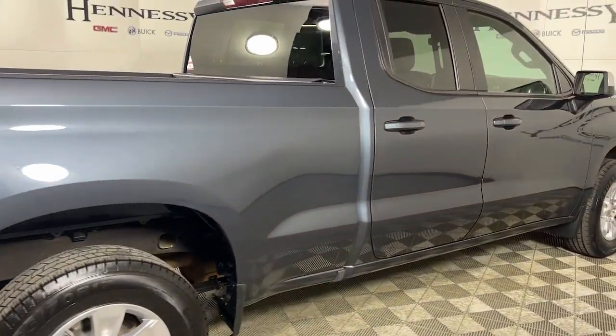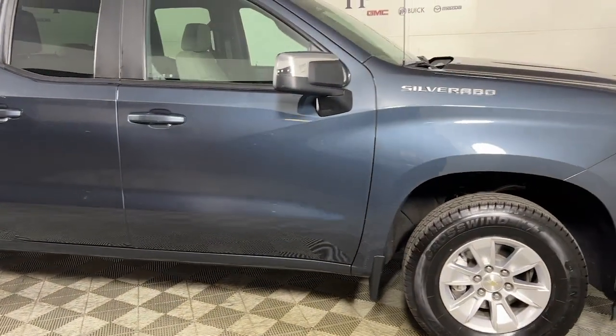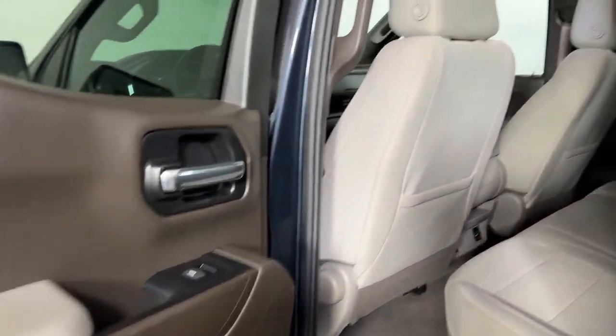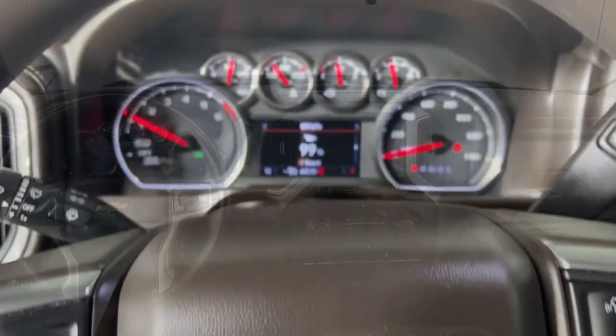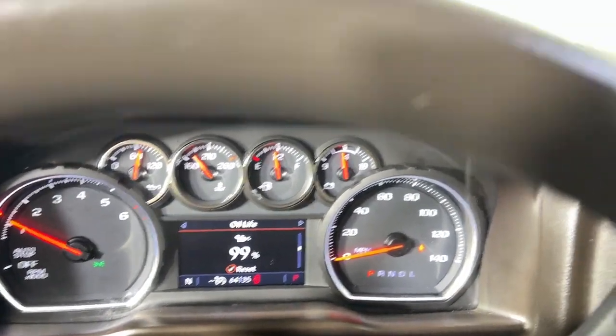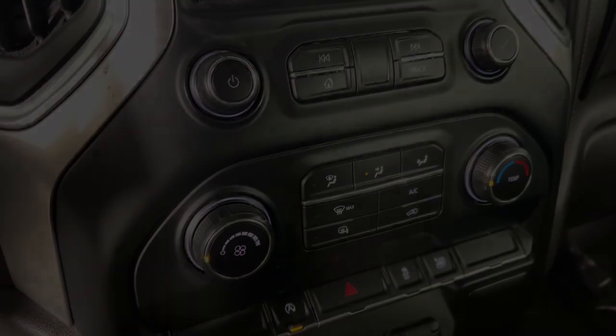These are just some of the great options this vehicle comes with: keyless entry, steering wheel audio controls, electronic stability control, intermittent wipers, trip computer, power windows, four-wheel disc brakes, power door locks, power steering. Feel prepared for the challenge in the Silverado 1500.